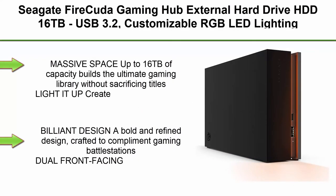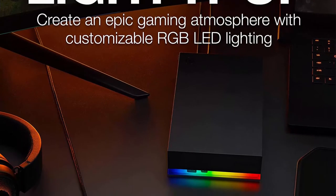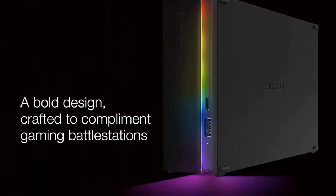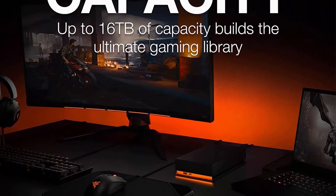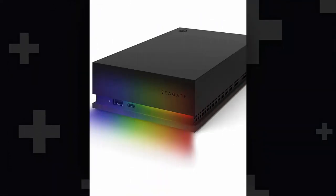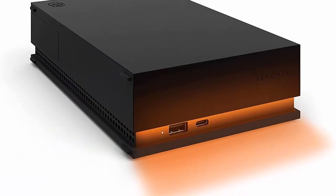Top 4. Seagate FireCuda Gaming Hub external hard drive HDD, 16TB, USB 3.2, customizable RGB LED lighting, dual forward-facing USB ports for desktop PC with rescue services — STKK16000400. Massive space up to 16TB builds the ultimate gaming library. Create an epic gaming atmosphere with customizable RGB LED lighting and a sleek uniform design crafted to complement gaming battle stations. Dual front-facing ports connect and power peripherals via USB-C and USB-A. Includes rescue data recovery services and 1-year limited warranty.